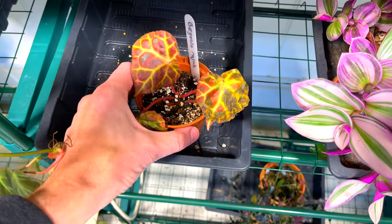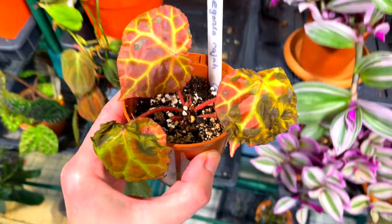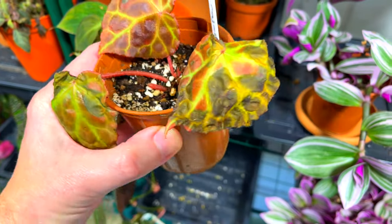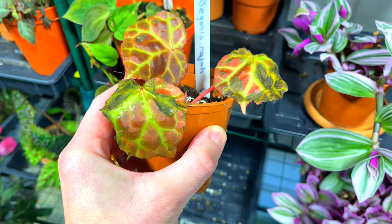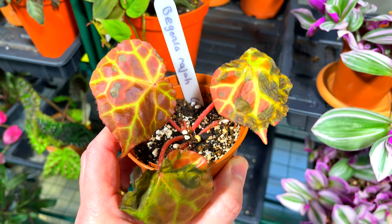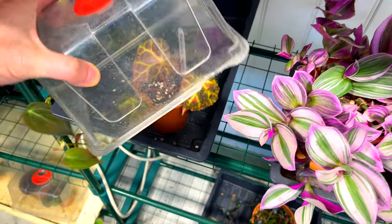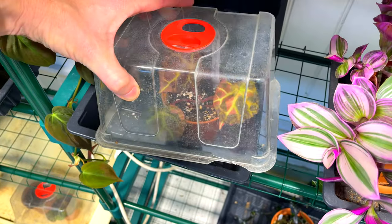Another new species begonia I bought was Begonia Raja, which looks like it too isn't a huge fan of 15 degrees Celsius, as you can see from the leaf damage already. My first line of attack was to move it more in line with the heater and into more light. I'll keep a close eye on it, and if it doesn't perk up over the next couple of days I'll put it in the heated propagator with the others and cover it with a transparent lid.